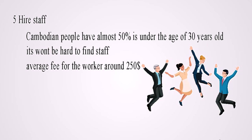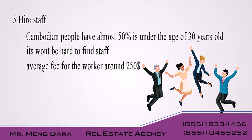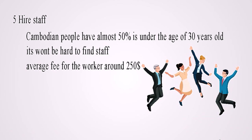Fifth, hire staff. Cambodian people have almost 50% under the age of 30 years old, so it won't be hard to find staff. The average fee for a worker is around $250 a month.